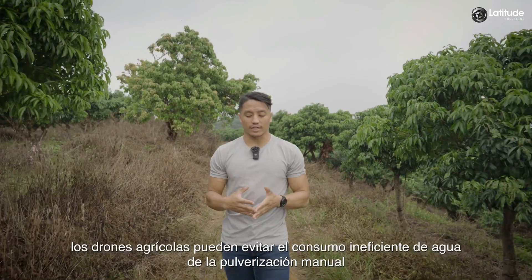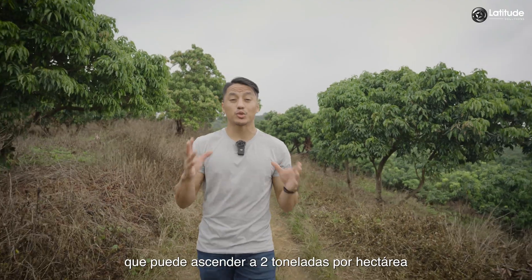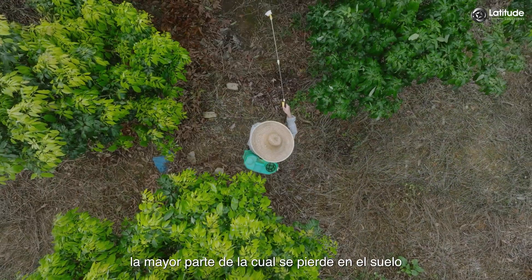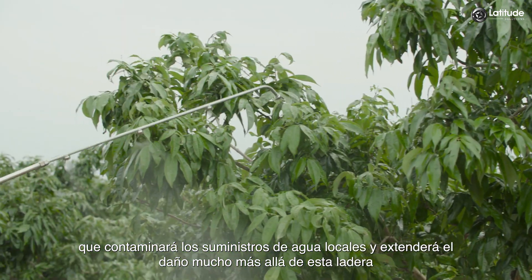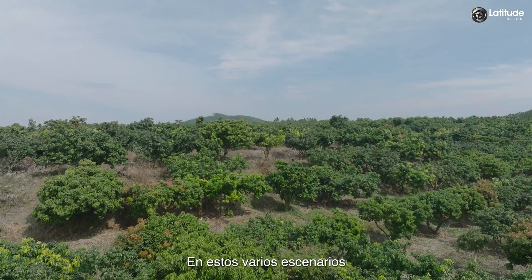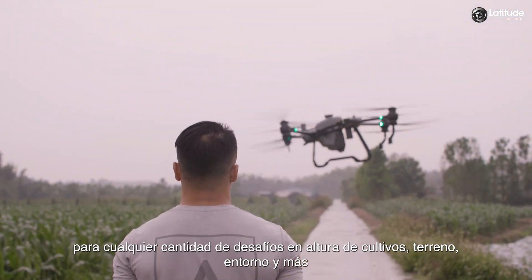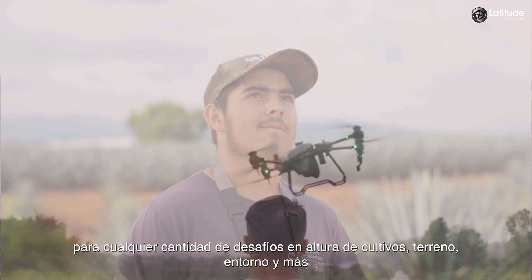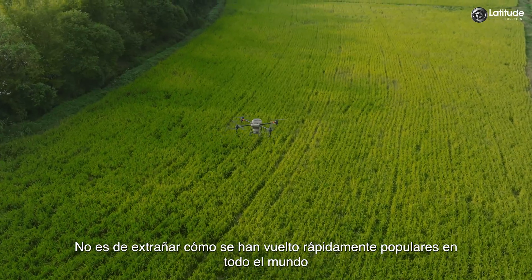In addition, agricultural drones avoid the inefficient consumption of water from manual spraying, which can amount to 2 tons per hectare, most of which is lost to the ground — polluting local water supplies and spreading harm far beyond the hillside. In these scenarios, we can see that agricultural drones are adaptable and versatile for any number of challenges in crop height, terrain, and environment. It's no wonder they've become rapidly popular all around the world.